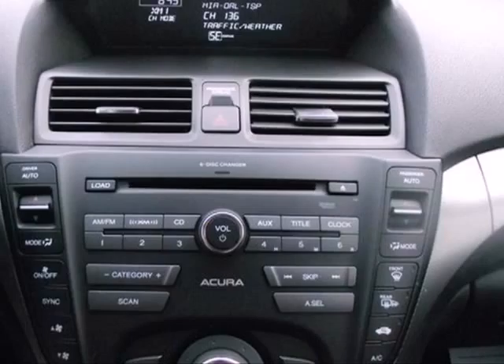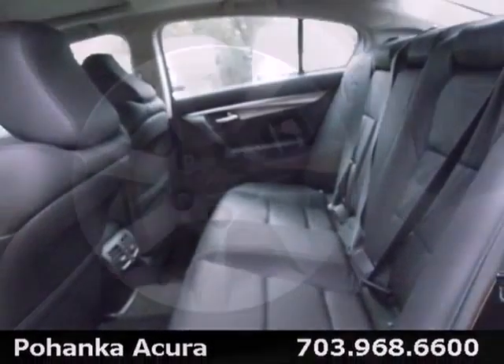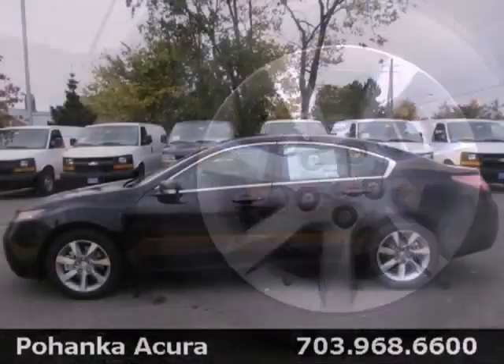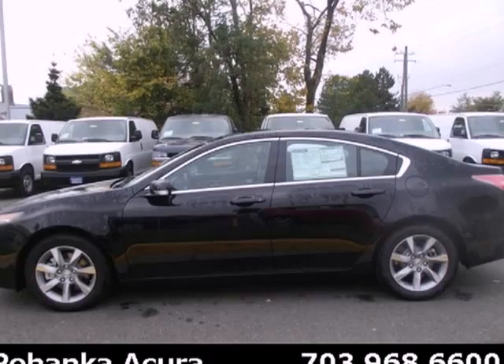Other high-tech features include Bluetooth wireless, climate control, and an information center. Comfort, luxury, and style — these are the hallmarks of the 2013 TL. Come see it today.